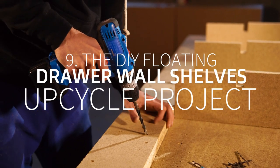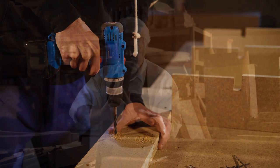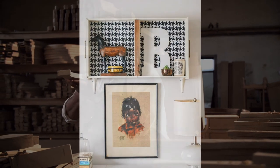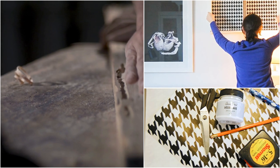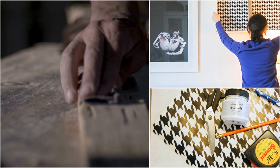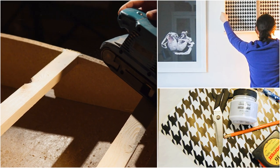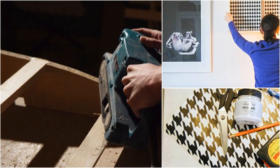Number 9: The DIY Floating Drawer Wall Shelves – Upcycle Project. Creating chic shelves does not have to be arduous, especially if you are not into woodworking. Instead of making them from scratch, you can try upcycling old drawers. You will need old drawers. Then sand them down thoroughly if necessary so that you can apply any finish you want easily. Next, use decorative paper to line the inside. This way they will look pretty. If your drawers are old and have uneven sides, you can join them using two wooden shims in the middle. Finally, install brackets with mounting hardware to the wall and attach your shelves.